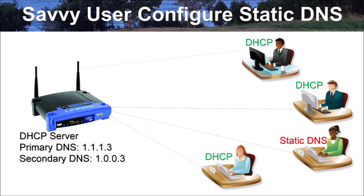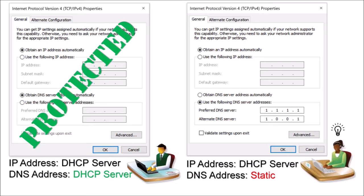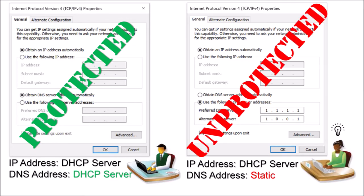In an office or school environment, to block malware and adult content, the network administrator configures the primary and secondary DNS as 1.1.1.3 and 1.0.0.3 respectively on the gateway router, so that the router propagates DNS settings to all user machines via DHCP. The administrator also configures all machines to obtain IP address and DNS settings automatically. However, some tech-savvy users may reconfigure their local machine DNS settings with static DNS — primary 1.1.1.1 and secondary 1.0.0.1 — thereby bypassing content blocking.